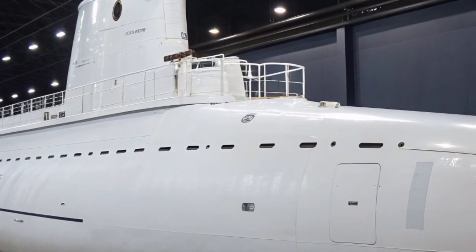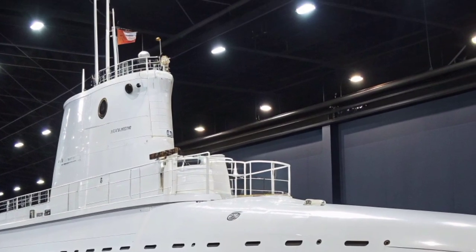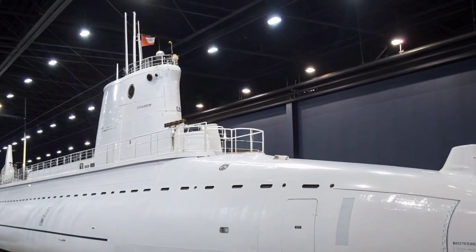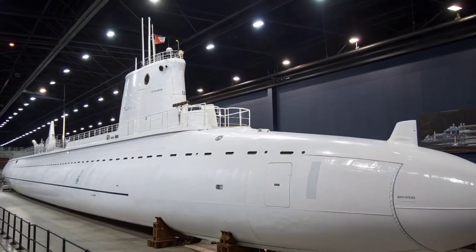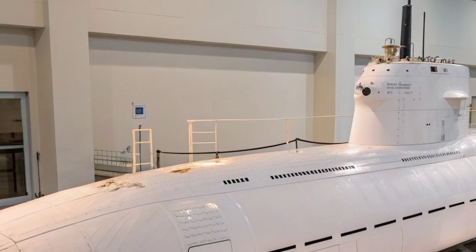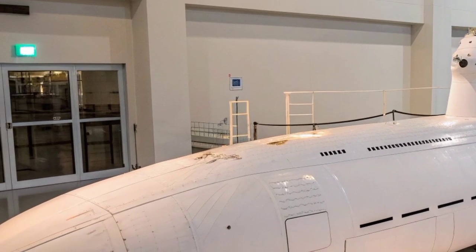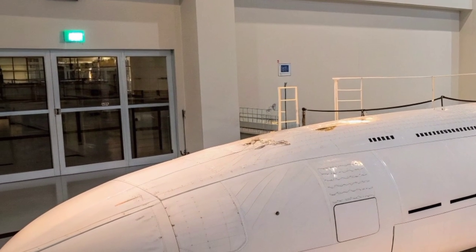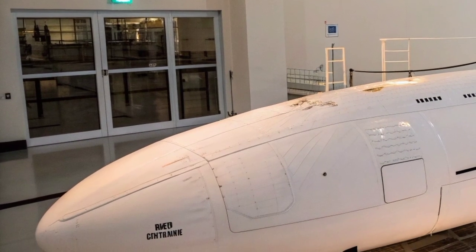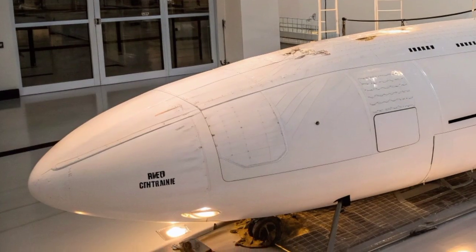Beyond its missile systems, the USS Georgia was also adapted to support special operations forces, particularly Navy SEALs. Two of its 24 missile tubes were modified to serve as lockout chambers for divers and to accommodate the Advanced SEAL Delivery System (ASDS), or Dry Deck Shelter, allowing special operations units to deploy covertly underwater. This capability made the submarine an invaluable asset for intelligence gathering, reconnaissance, and direct action missions in hostile environments.